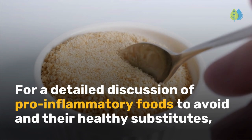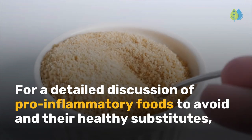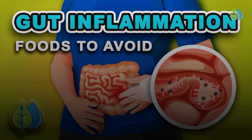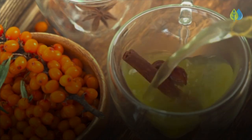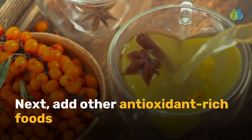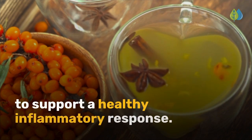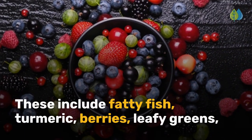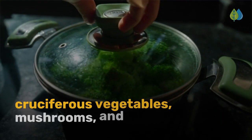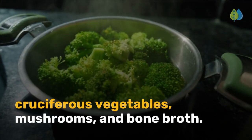For a detailed discussion of pro-inflammatory foods to avoid and their healthy substitutes, see our video '5 Foods That Cause Gut Inflammation.' Next, add other antioxidant-rich foods to support a healthy inflammatory response. These include fatty fish, turmeric, berries, leafy greens, cruciferous vegetables, mushrooms, and bone broth.